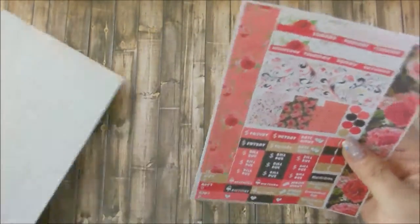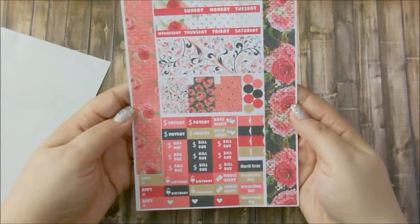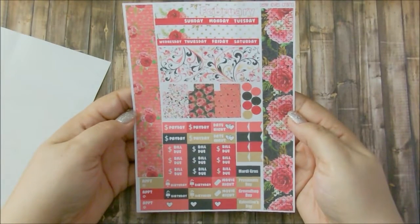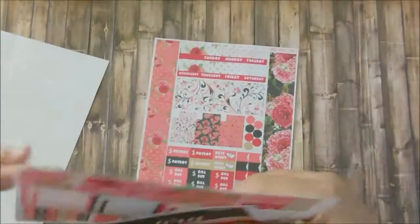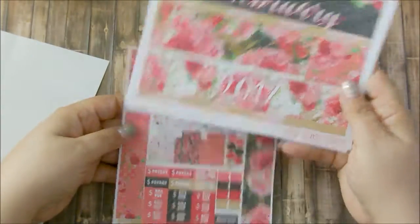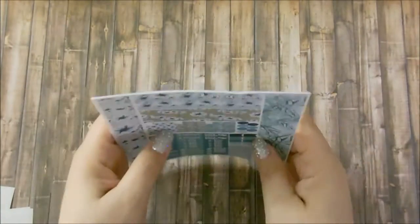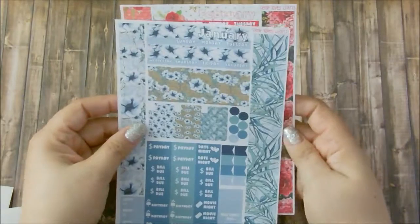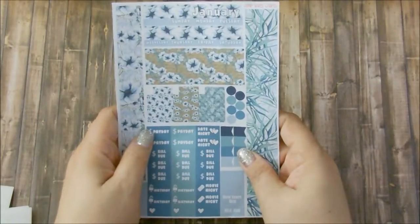I actually got her February one as well. It's the same setup but with different colors and design. I really love how this looks, and it matches these. I really like this shop — she has a lot of new things and I've never seen a setup like this. I'm going to definitely go back when she has a March and continue to get these personal planner monthly kits. That was it for Temp Loves Crafts.